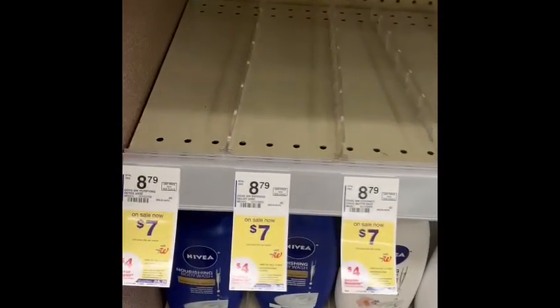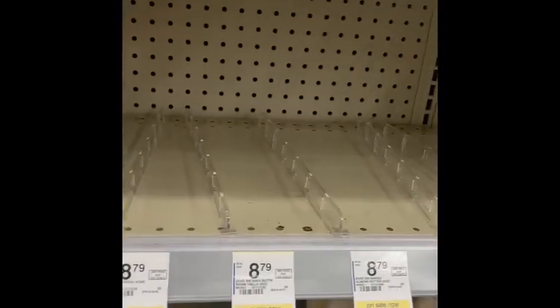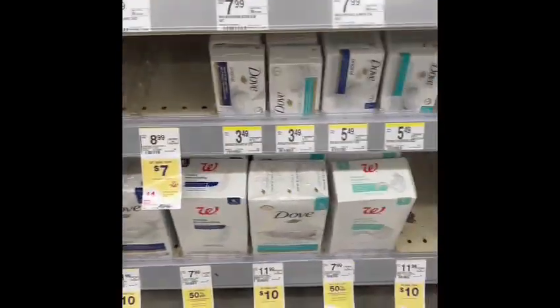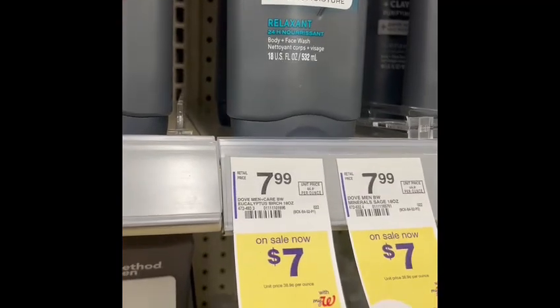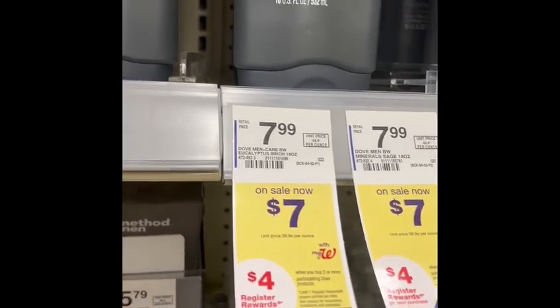Let's go to personal care and find the deal. As you can see, we wanted to grab Dove, but all the Dove products are out — the shelf is empty. So let's see what else we can grab. They do have Dove manicure, and that's the only thing they have for now.